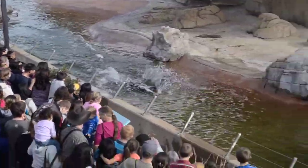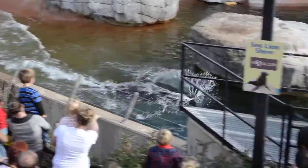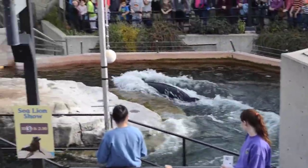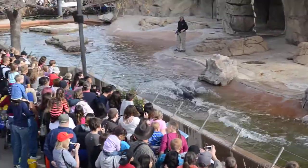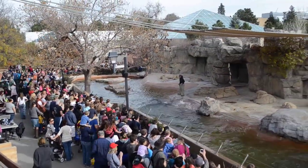Wow! Alright, Nick, let's give a hand for the sea lion!